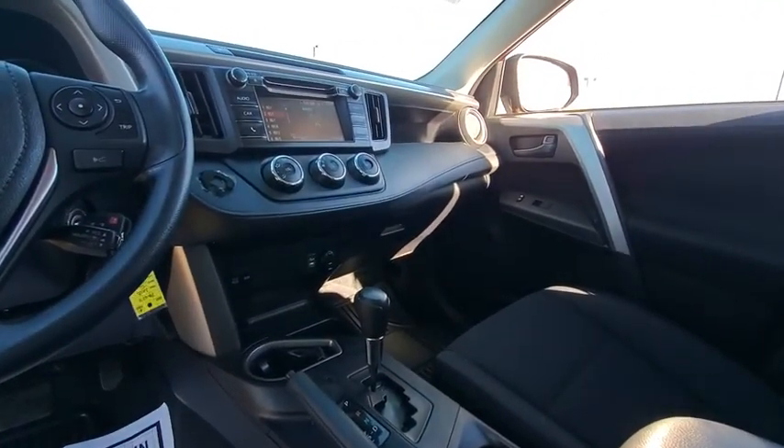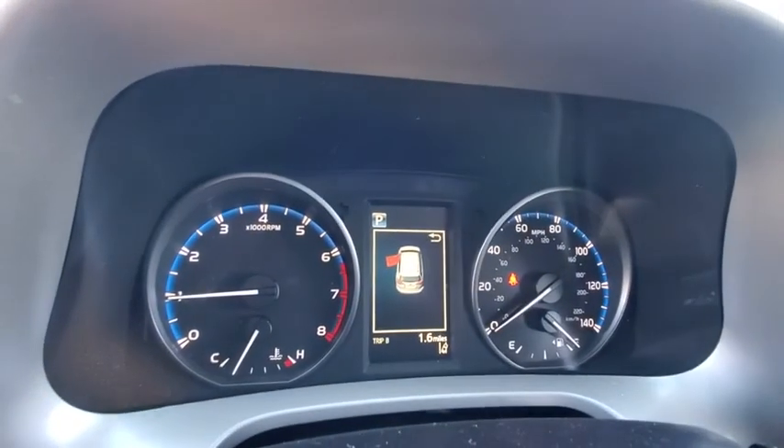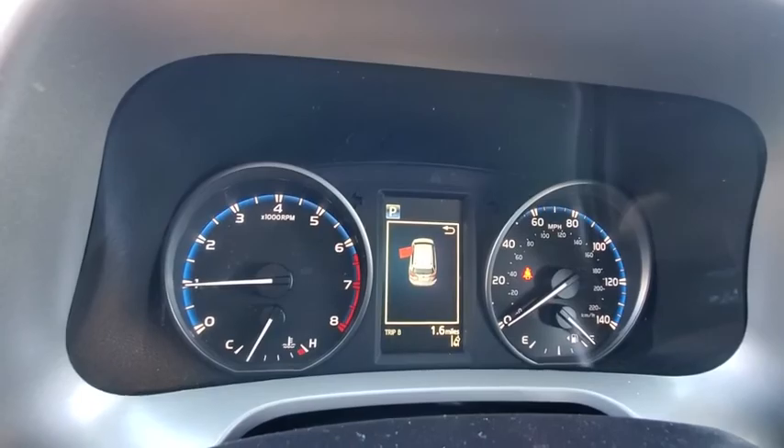Tachometer, Heated Passenger Seat, Rear Wiper, Power Heated Outside Mirrors, Privacy Glass, Adaptive Cruise Control, Rear Spoiler.